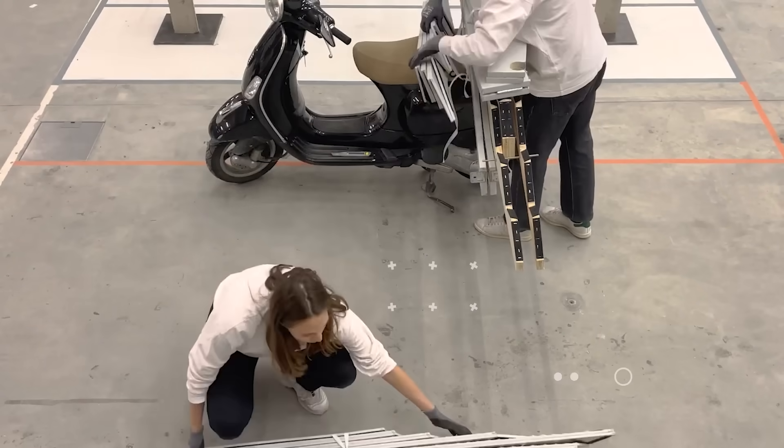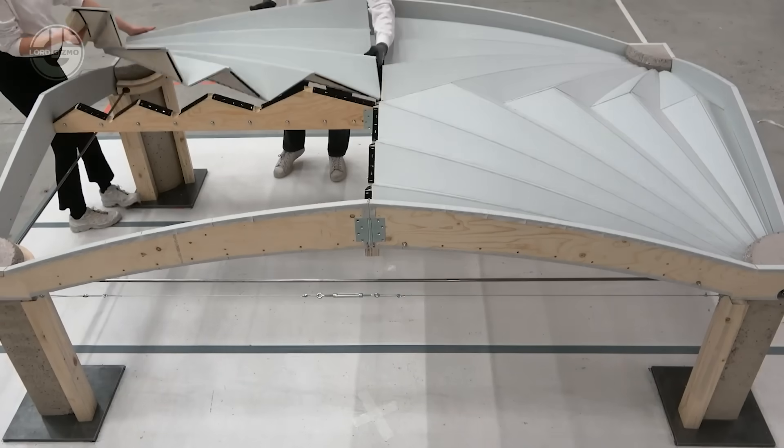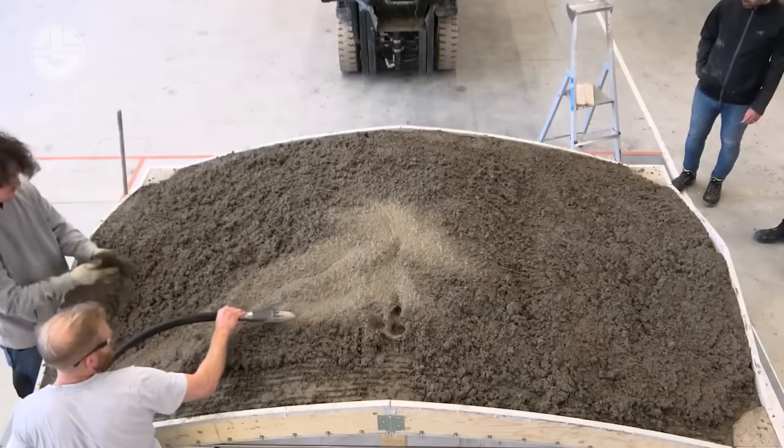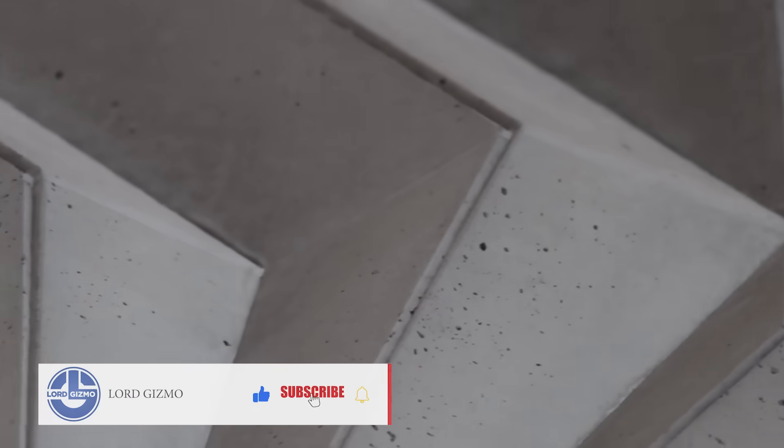Big news for builders and the planet. A team from Zurich University of Applied Sciences has developed Unfold Form, a reusable formwork system that slashes concrete use by 60% and steel by 90%.